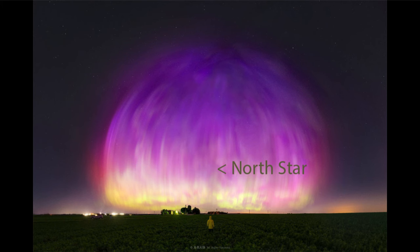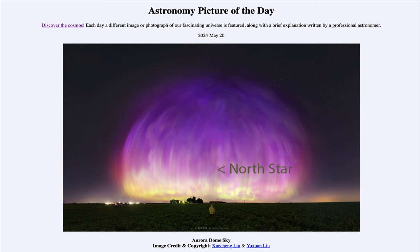We can see where the North Star is actually highlighted in our image. It's kind of hard to see the star itself because of the brightness of the aurora at that location. But that would be the North Star, or the North Celestial Pole, as visible during the time when this image was taken.